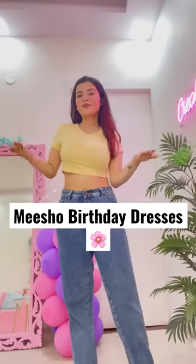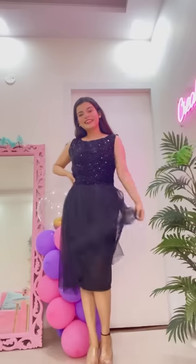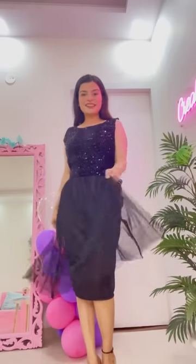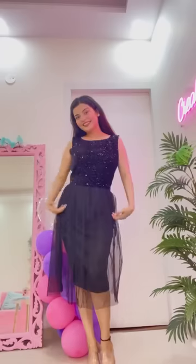Welcome to Misho Dresses Haul — these are birthday inspired dresses. Firstly, I had a black sequins dress, it was very fancy like in the picture. The skirt portion has a tulle detail which looks good, it's a princess vibe, and the back is also very interesting — it's a deep v-neck. So for party wearing and birthday, it's good.